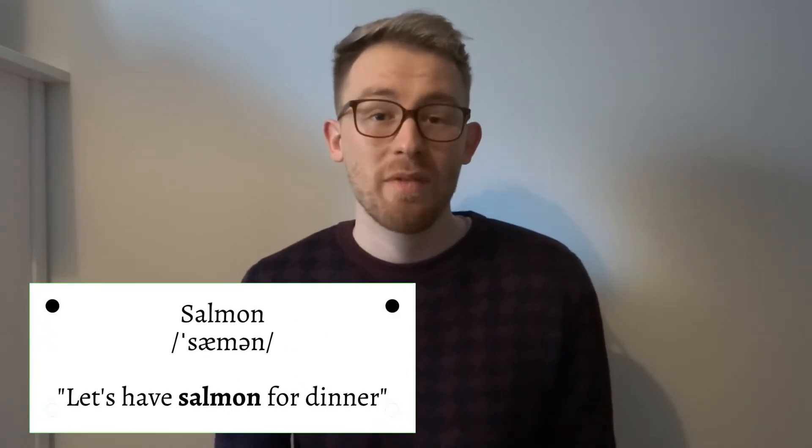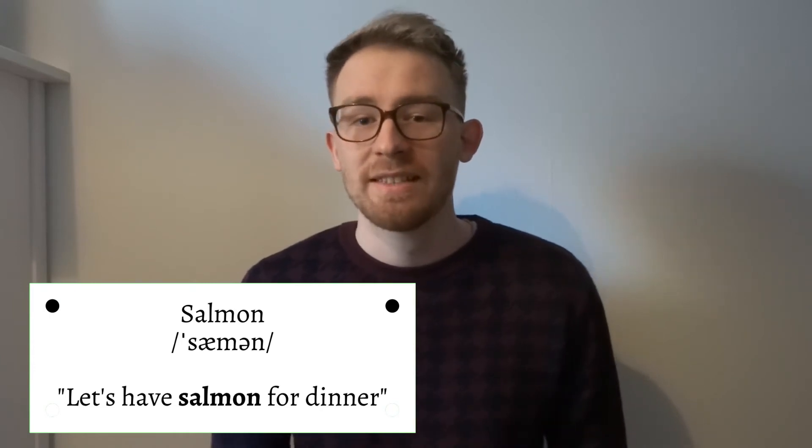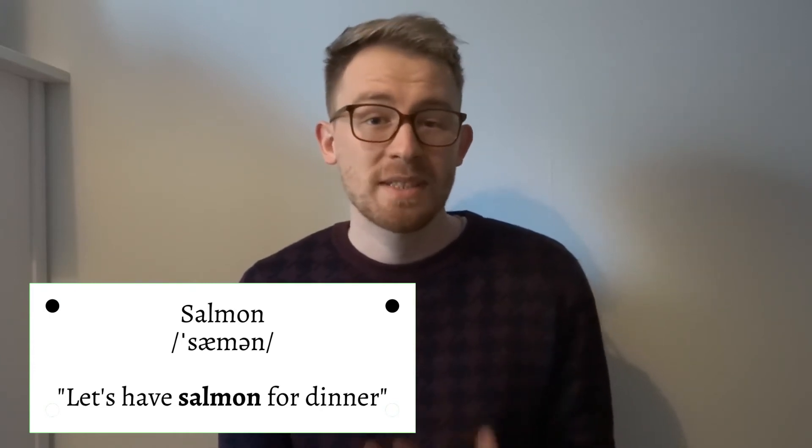The third on the list is the word 'salmon'. This often gets pronounced with the L, so 'sal-mon', but it should be 'salmon'. An example in a sentence would be: Let's have some salmon for dinner.